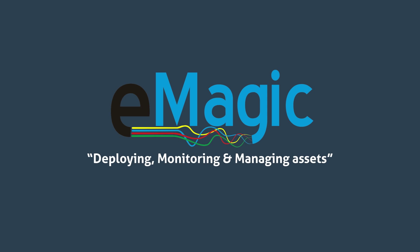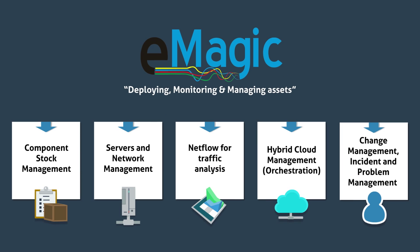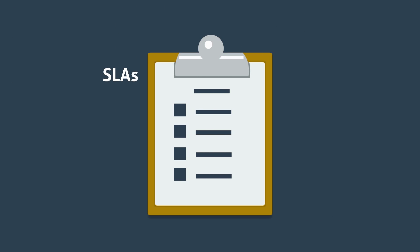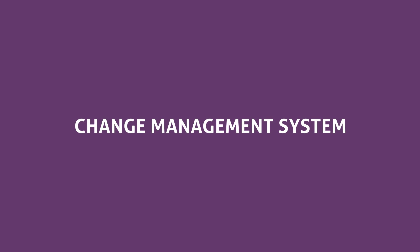ESDS's eMagic is an integrated tool developed on an open source platform for enterprise-wide management and monitoring of IT assets and applications, along with service-level agreements, SLAs, reports, provisions for change management and heterogeneous hypervisor support.